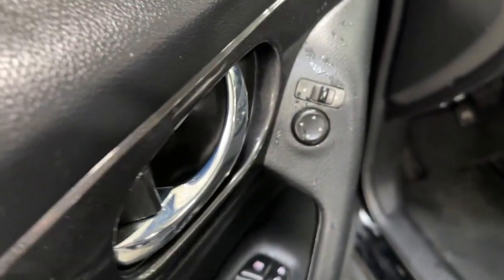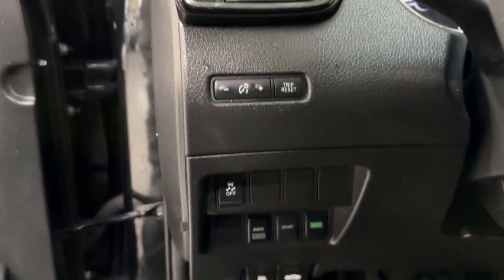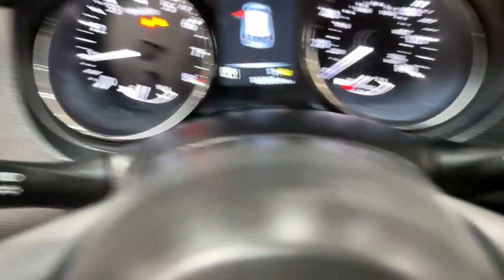These are just some of the great options this vehicle comes with: keyless entry, all-wheel drive, backup camera, satellite radio, steering wheel audio controls, Bluetooth connection, rear spoiler, stability control, pass-through rear seat, and intermittent wipers.